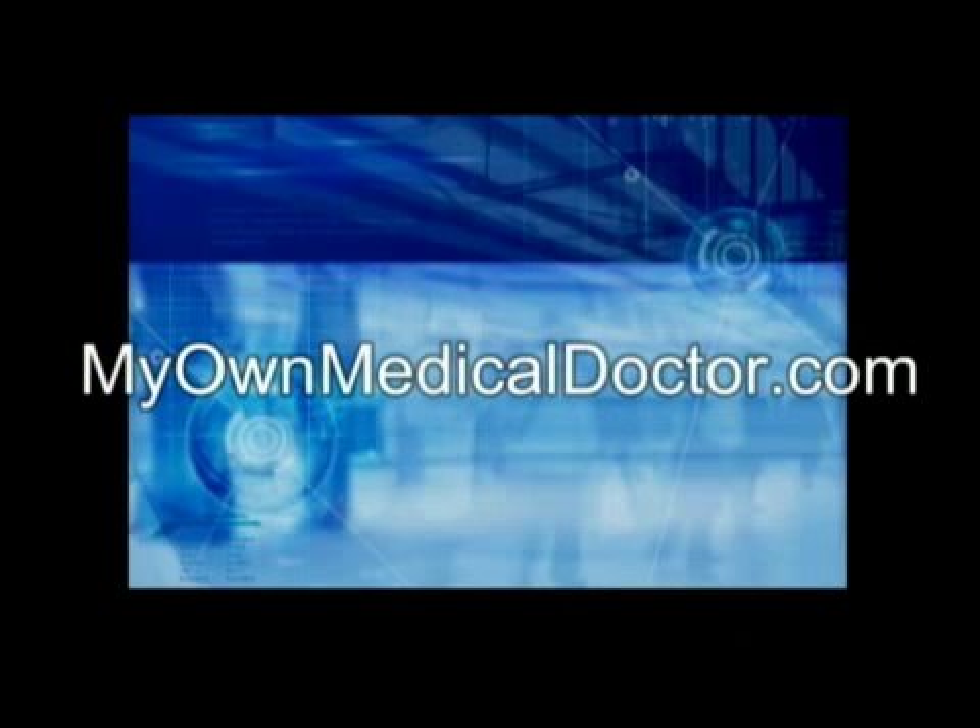Dr. Sugar — can entertain and educate you.